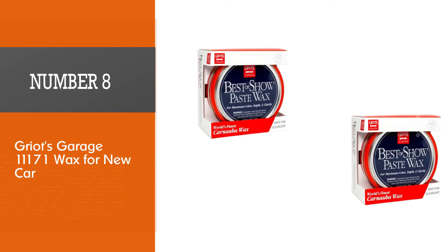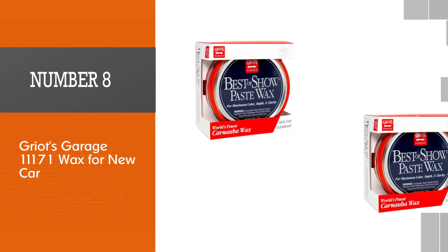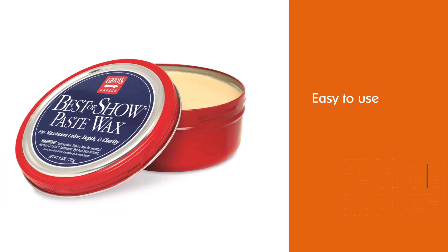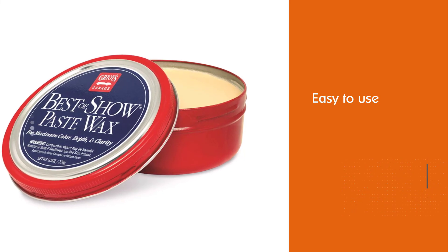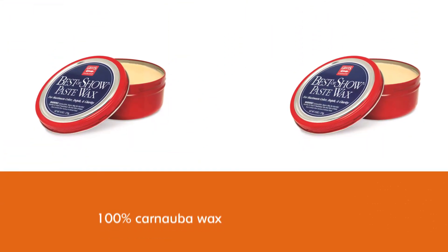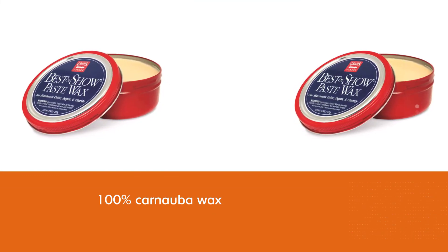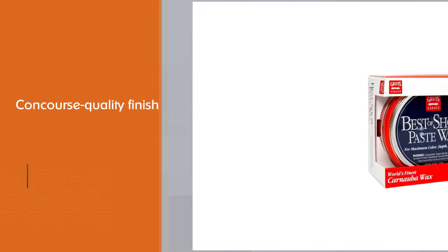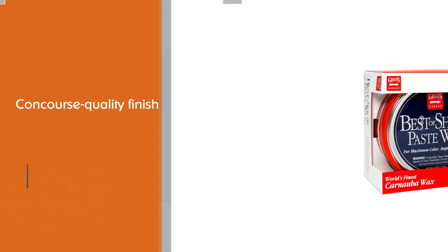Number eight: Griot's Garage 11171 Wax for new car. Griot's Garage is a smooth wax that is easy to use and comes from a reputable company. It's 100% carnauba wax content with no silicone, and is used on the world's most renowned vehicles at concours events like Pebble Beach, where the toughest judges scrutinize small details like a car's paint finish. The company says this wax will restore a paint's finish, remove swirls, and make it look like new with a deep and clear shine that will last for months. It creates a concours-quality finish with just one application.